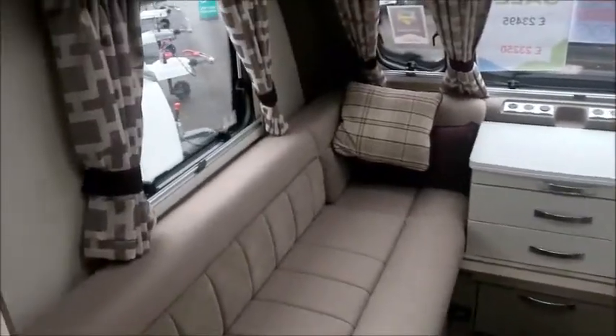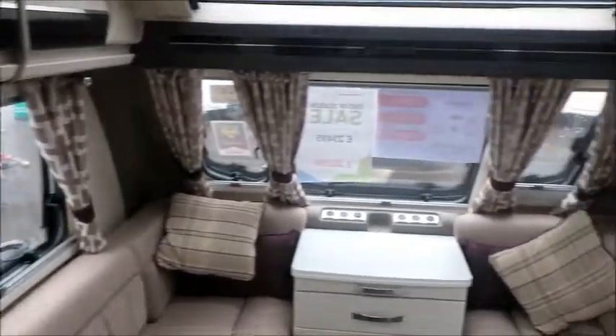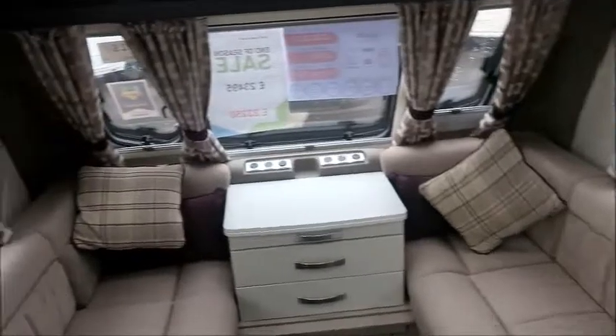At the front, the seating of course makes into a double bed. Really stylish curtains — you can see the purple creeping through — and also a sunroof.